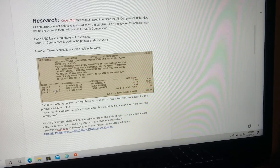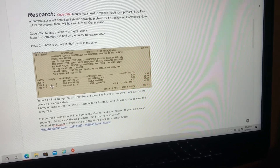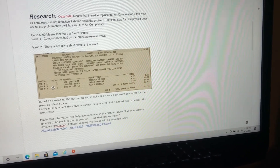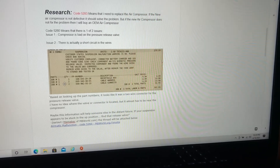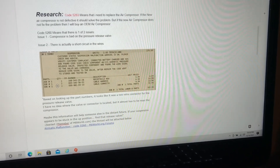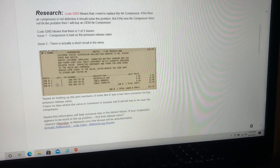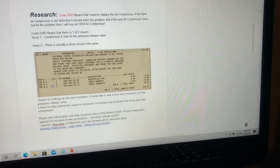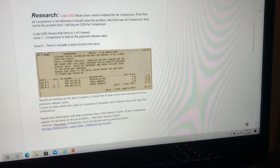Code 5283 means I need to replace the aromatic compressor. The system has to hold enough pressure to keep the air ride suspension level. Nine times out of ten, 5283 just means you need a new compressor. I ordered a China-manufactured compressor from Amazon and it's already bad, so I'm replacing it. If it doesn't fix the problem, I'll buy the OEM compressor — that's going to be around two to three hundred dollars.